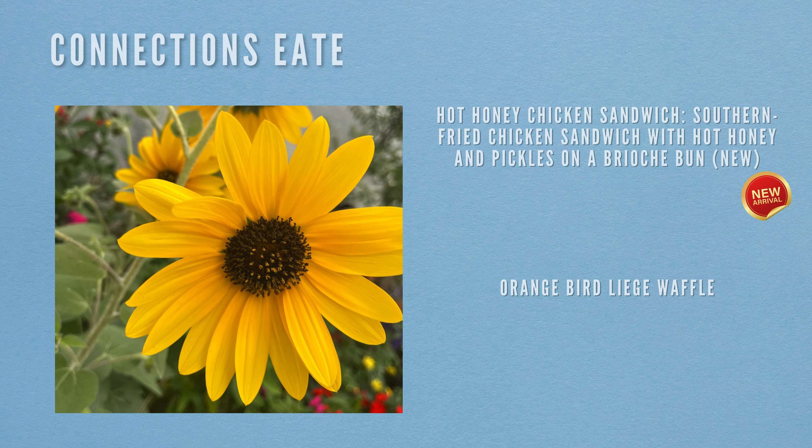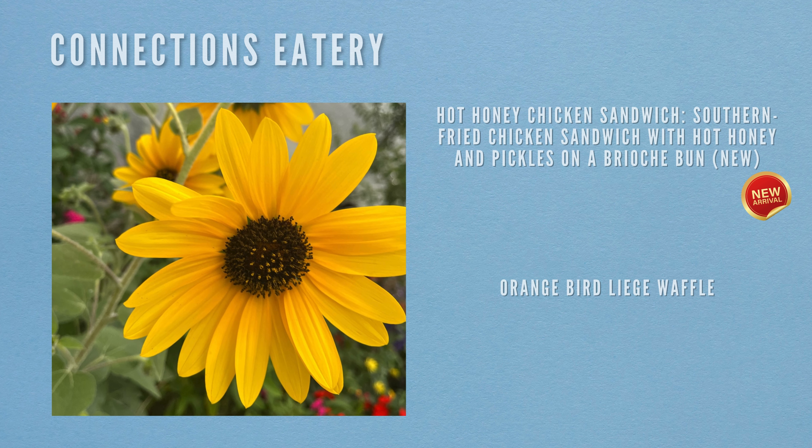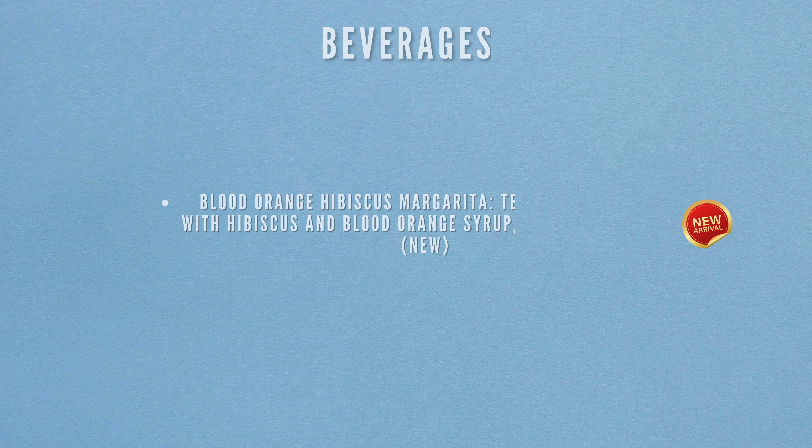Next we're heading to Connections Eatery. The first item is a hot honey chicken sandwich — southern fried chicken with hot honey and pickles. For dessert there's the Orange Bird Liege waffle. The beverage is the blood orange hibiscus margarita, a blend of tequila, hibiscus, blood orange syrup and orange juice — brand new to the menu.